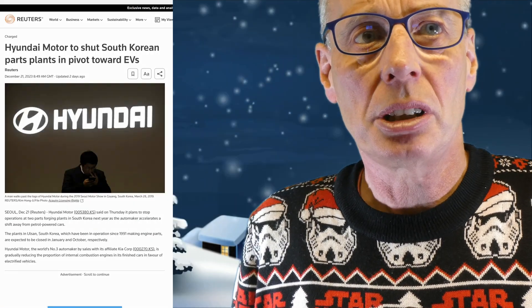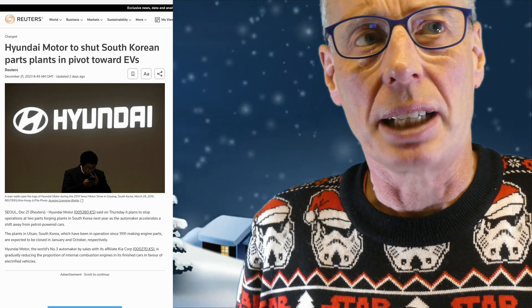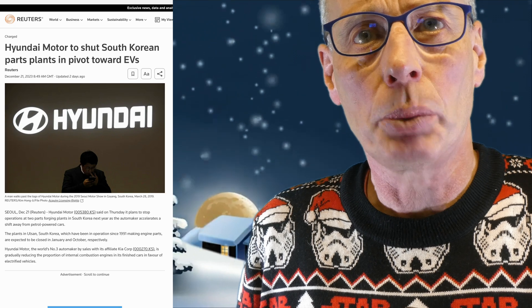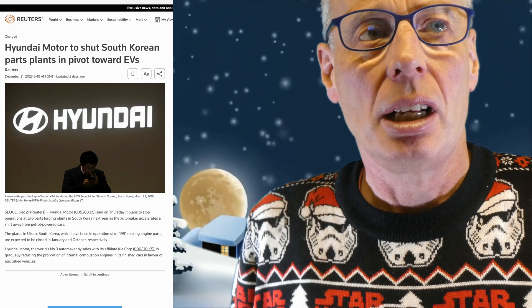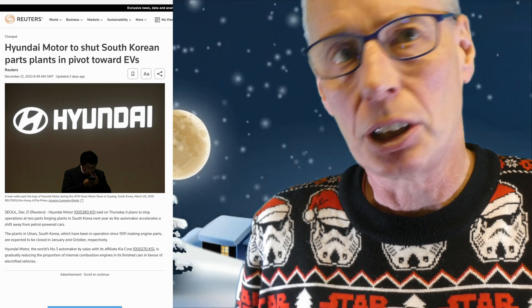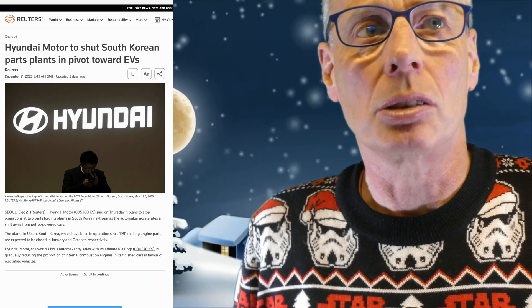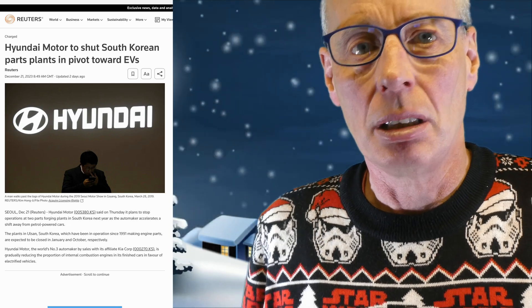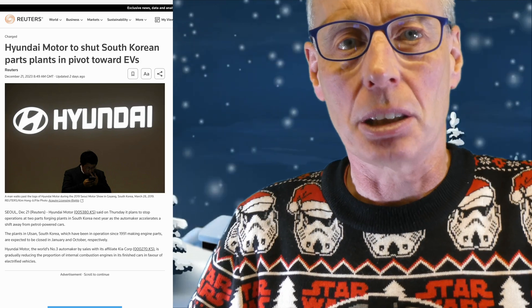Hyundai Group is reported to be shutting down two of its engine plants. Reuters reports that Hyundai is shutting down two internal combustion engine plants in South Korea. This shows that Hyundai is even more committed to EVs than other legacy car companies like VW Group, which seem to be investing in internal combustion engines again and slowing down releases of new EVs. Doesn't make sense to me.